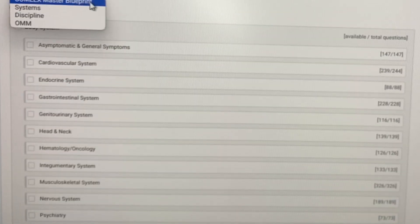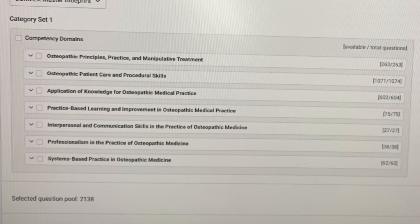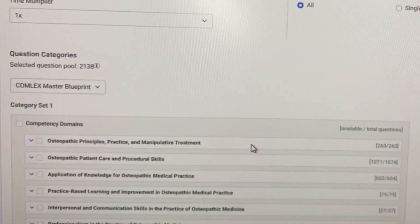As a DO, the Comlex exams are actually made from the Comlex master blueprints based on specific objectives. TrueLearn is also broken down by these objectives, which is great because this is what you need to do to pass the exam. This is how the exam is broken down — it's on the NBOME's website, organized in these categories. I think this is really great for preparing for your Comlex Level 3 exam.